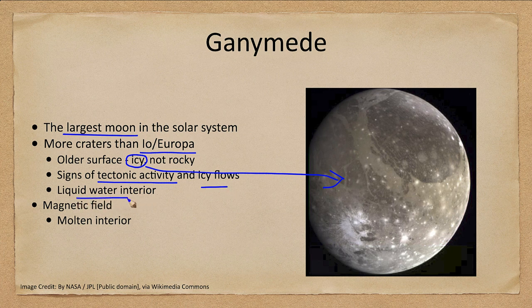Ganymede likely also has a liquid water interior. It's also interesting in that it has a magnetic field. You may recall that a magnetic field requires some kind of liquid material that can conduct electricity — on Earth that was the molten outer core, on Jupiter it was metallic hydrogen, on Uranus and Neptune possibly a slushy mixture. Could Ganymede have something similar? We do know there has to be some kind of molten interior material there.